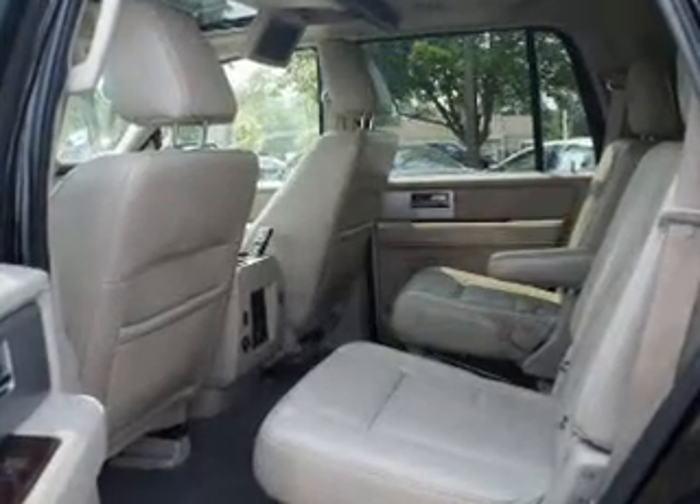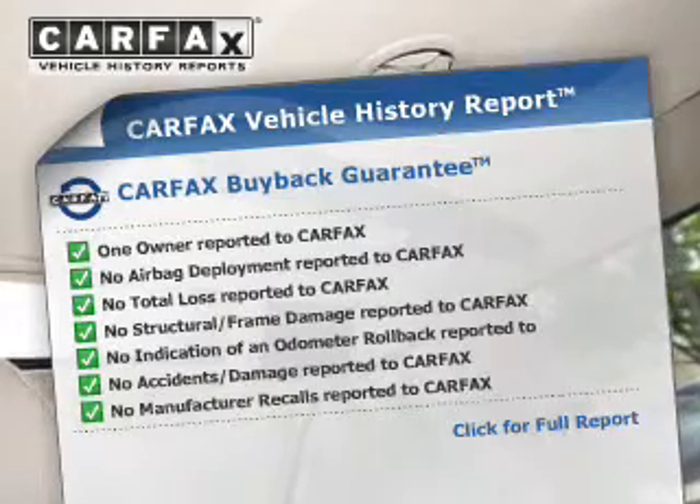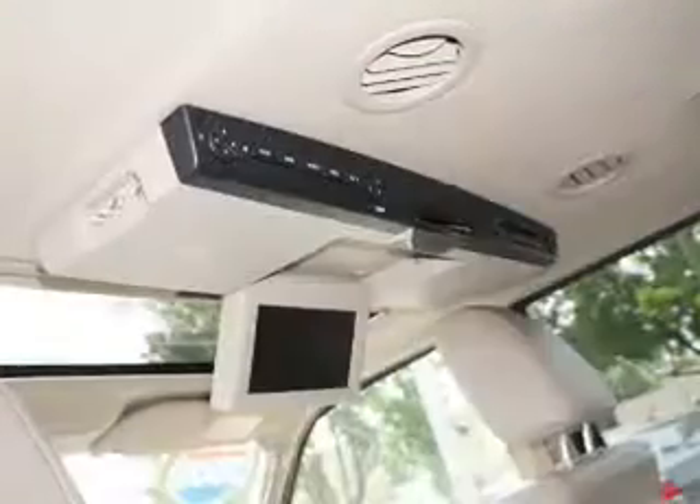Let the outside in with a power sunroof. Pamper yourself with memory settings. An included Carfax vehicle history report allows you to purchase with confidence and the knowledge that your buy was a smart choice.